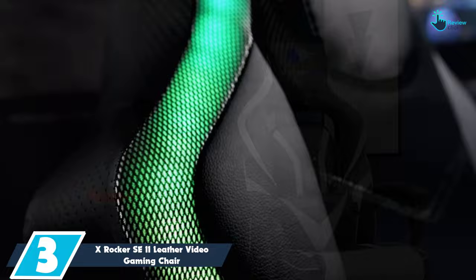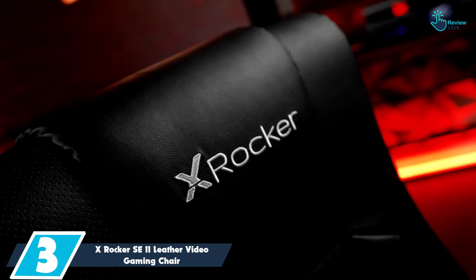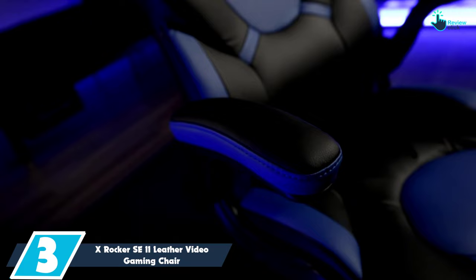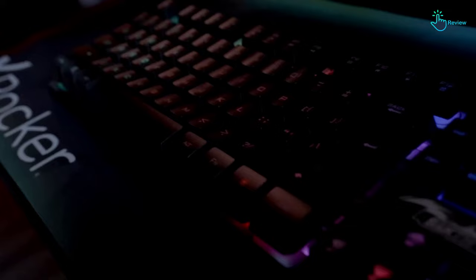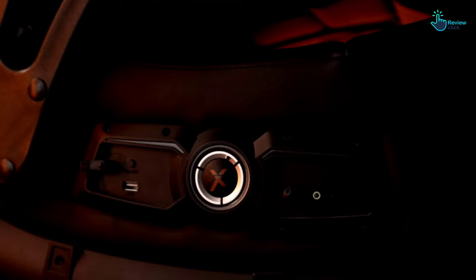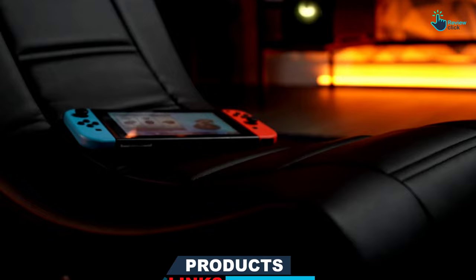At number 3, we have the X-Rocker SE2 Leather Video Gaming Chair. This rocking gaming chair with speakers from X-Rocker is a good no-frills option for anyone looking to upgrade their gaming experience or downtime with TV, movies and music. The chair's speakers are built into the headrest for clear audio, while a subwoofer in the backrest provides rumbling bass. On the side of the chair, you'll find a handy control panel with volume and bass adjustment, as well as jacks for audio input, output and headphones. The chair does have wireless audio capabilities, but because it isn't actually Bluetooth, setting up wireless sound can be a bit tricky.